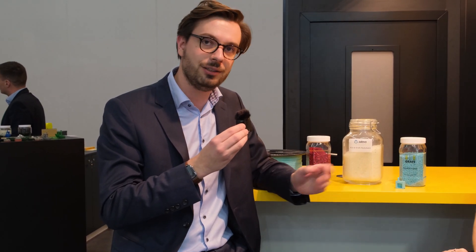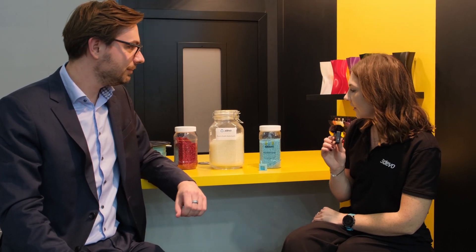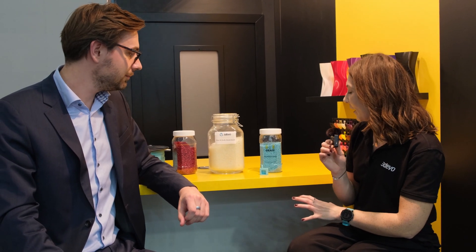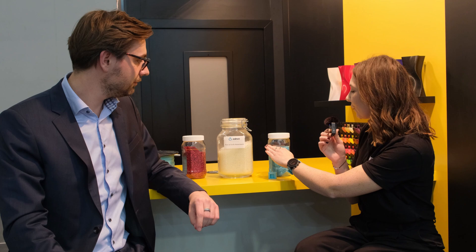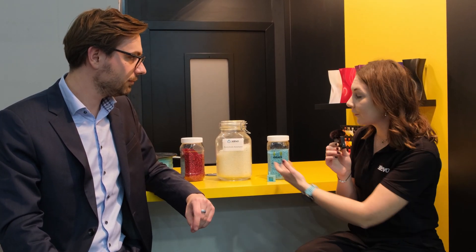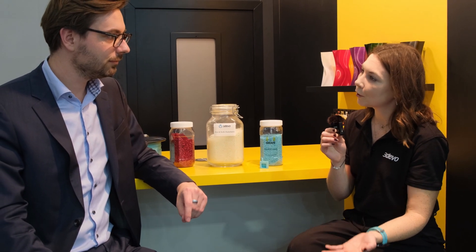Our material specialists who have been putting this together always have a great experience working with masterbatch, and as you say, it's brilliant that you only need to use a very small amount of the colored pellets with the PLA — it creates a very consistent spool. And you mentioned you're using the filament maker one — how has your experience been using this machine?